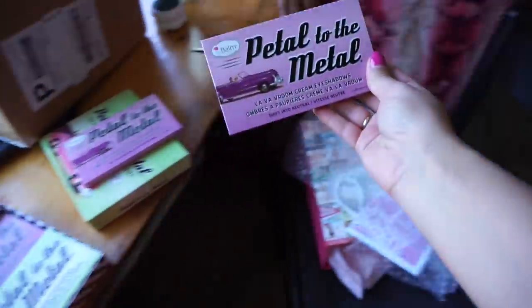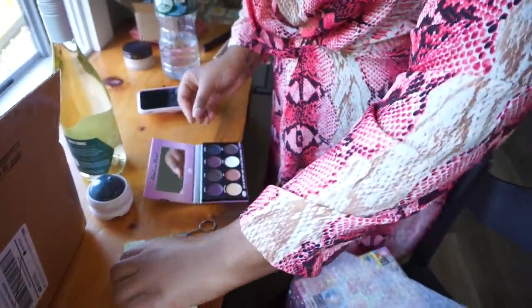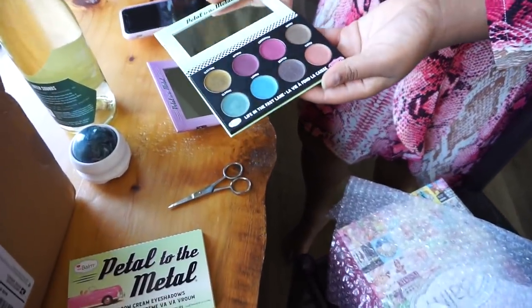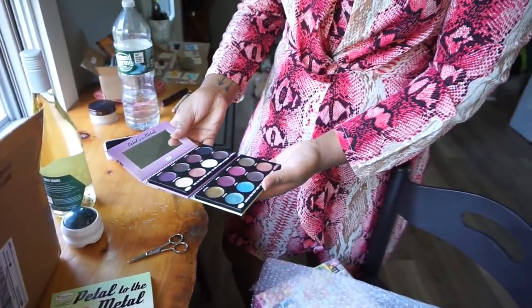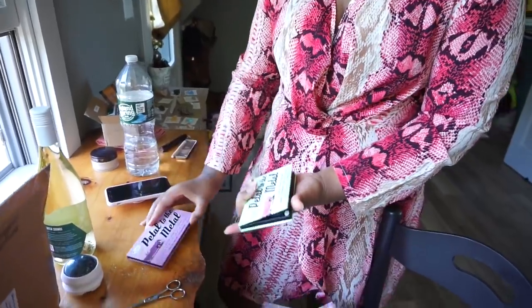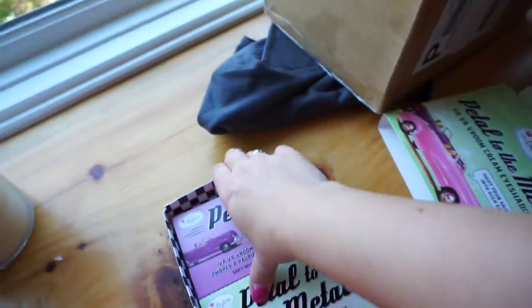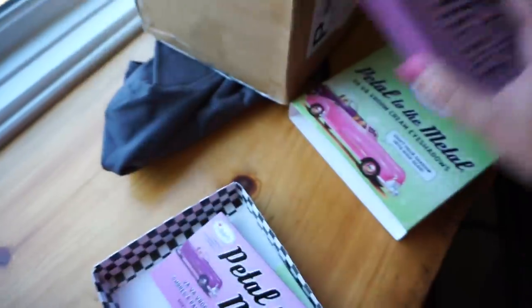You can have this one too — they sent me two of each. They're cream eyeshadows — that's so different. I feel like brands don't have any cream products anymore. It's so pretty. I'll be testing these out and I'll let you know how I like them. I don't really use any cream eyeshadows to be honest, but I will definitely try them and see how I like them.